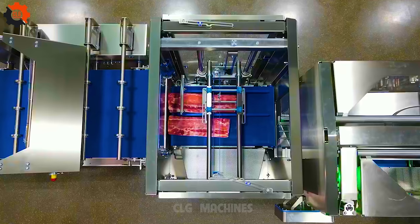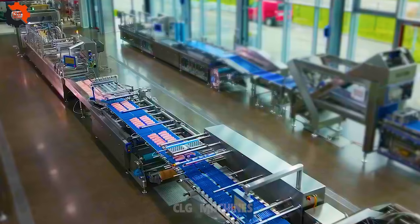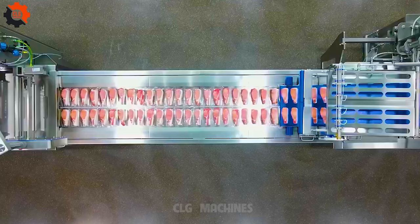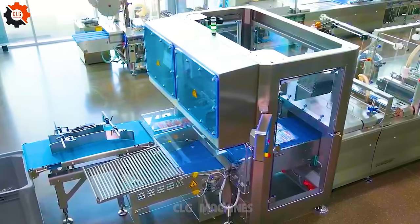Step into the mesmerizing world of CLG Machines on YouTube, where culinary artistry meets food industry machines. Witness the seamless fusion of tradition and innovation as state-of-the-art equipment transforms basic ingredients into extraordinary dishes. Join us in exploring the future of dining, where creativity and technology unite to create unforgettable culinary experiences. Subscribe now and be part of the revolution with CLG Machines.